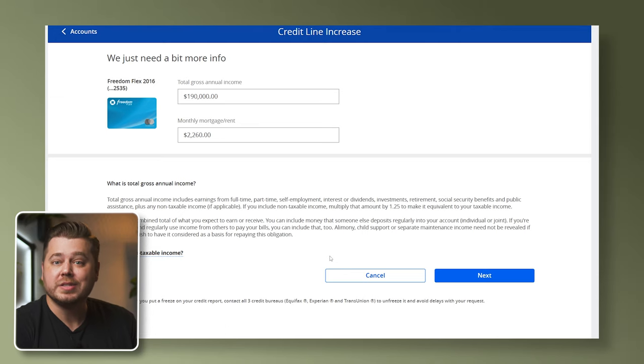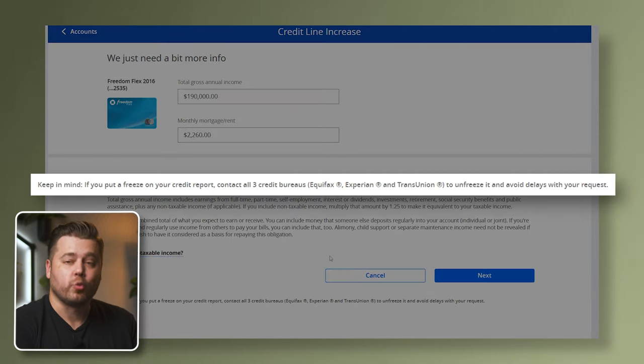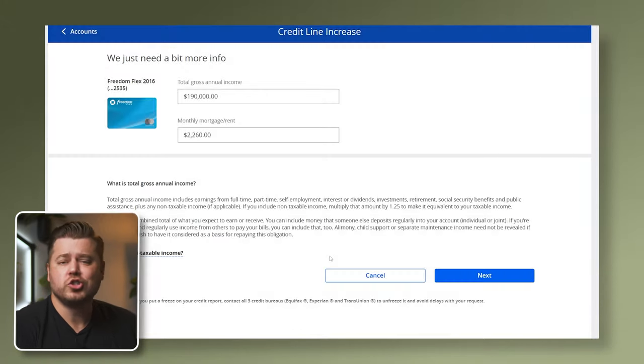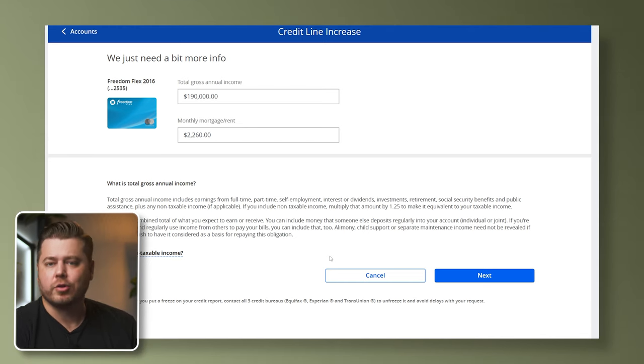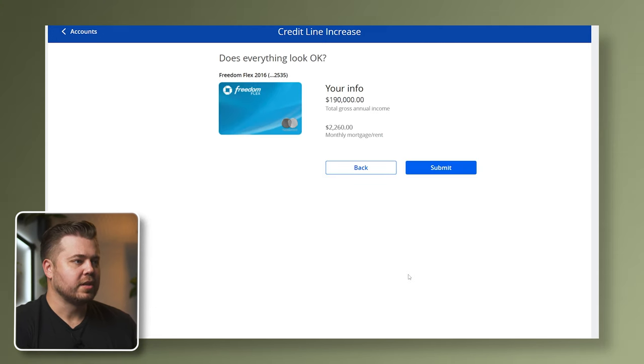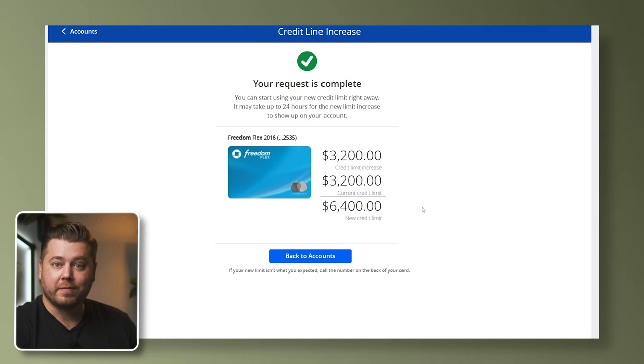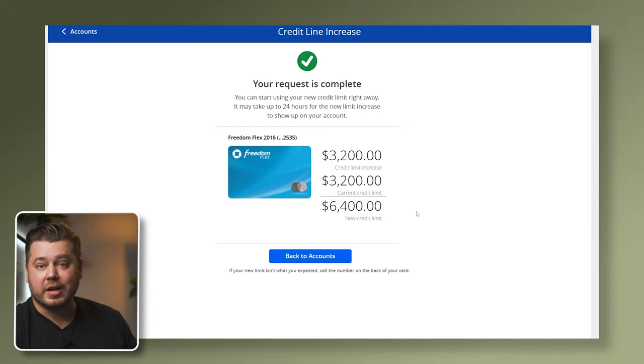If you look down at the fine print, you'll see that Chase has a note regarding credit freezes — it essentially says to unfreeze your credit to avoid delays. However, my credit is frozen, and this should still go through, as Chase actually removed the hard pull requirement from credit line increases back in early 2023. So let's click Next. And yes, everything looks good. Submit. Chase doubled the credit limit on my Freedom Flex, going from $3,200 to $6,400. It's certainly not an amazing limit based on my credit profile, but I also haven't really used this card very much recently.